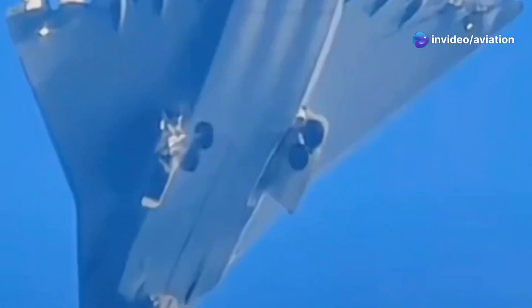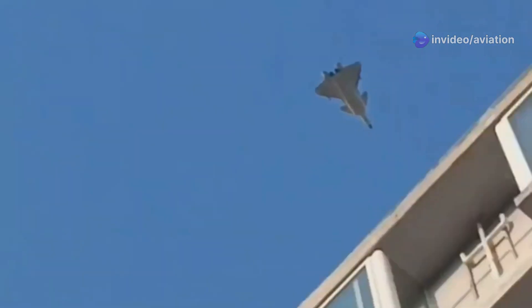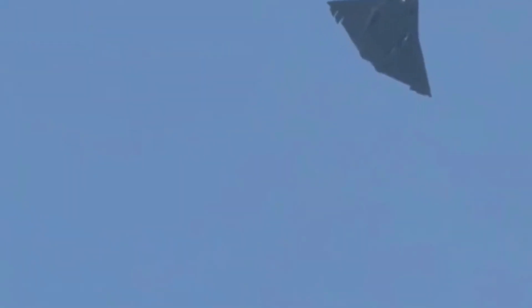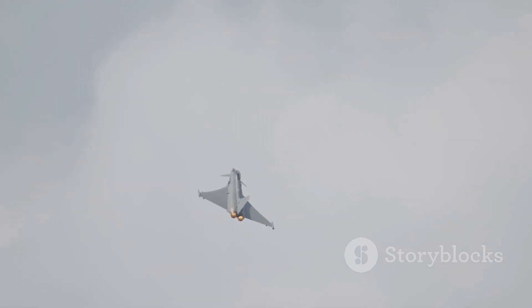In an interesting twist, China might already be ahead in this race. In 2023, reports emerged of a mysterious aircraft flying over Chinese airspace, speculated to be their sixth generation fighter. These are the videos of that fighter — witnesses described a design unlike any known jet, sparking debates about China's progress in stealth and advanced weaponry. If confirmed, this puts China in a strong position to challenge the dominance of Western powers in the skies.